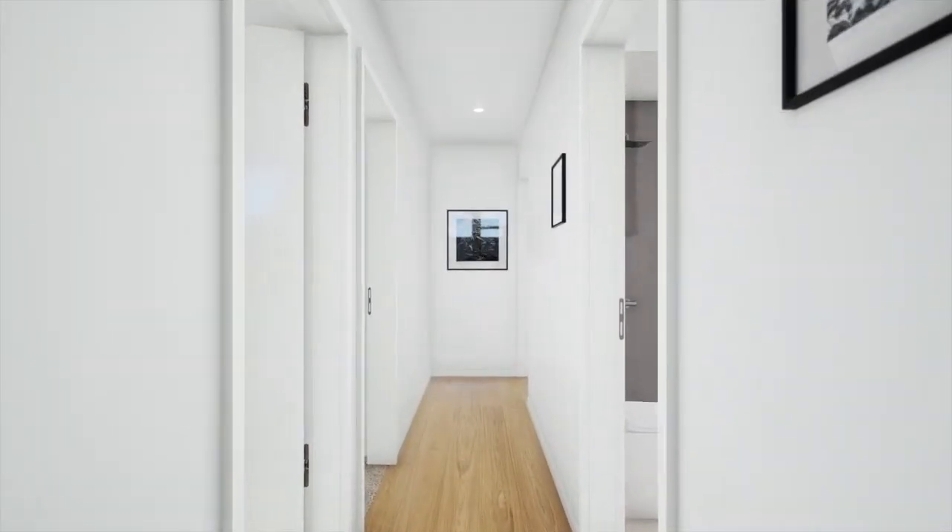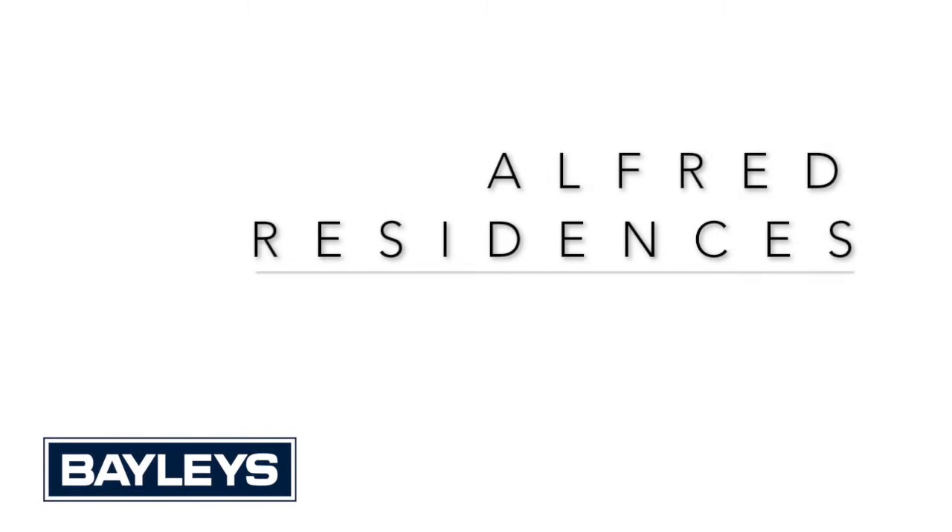Taking the lead in style at entry level prices. Call one of our agents today.